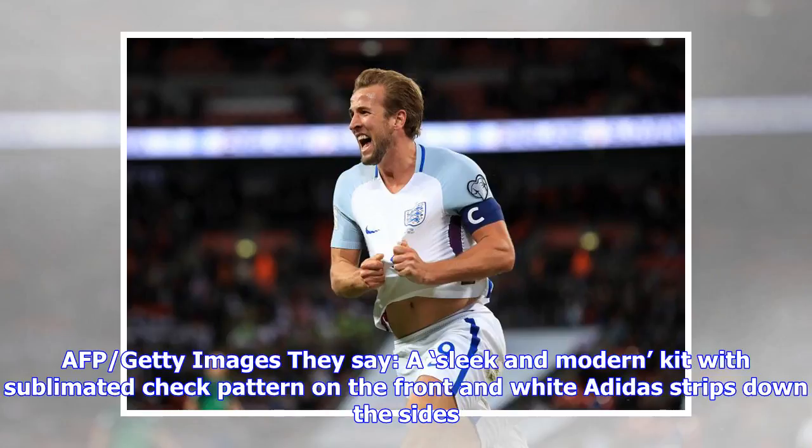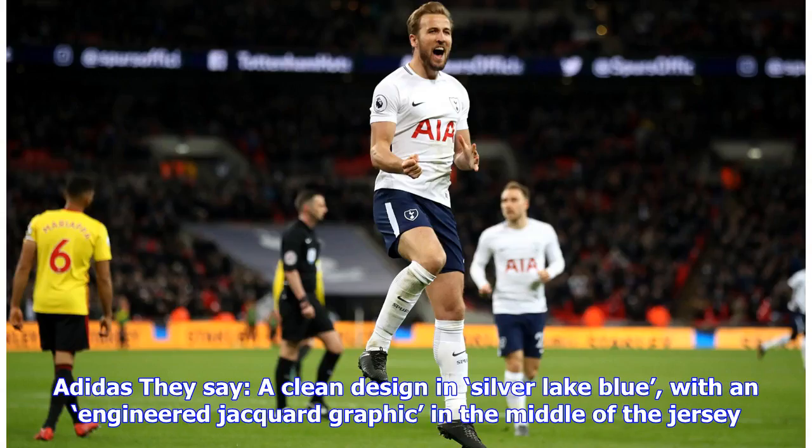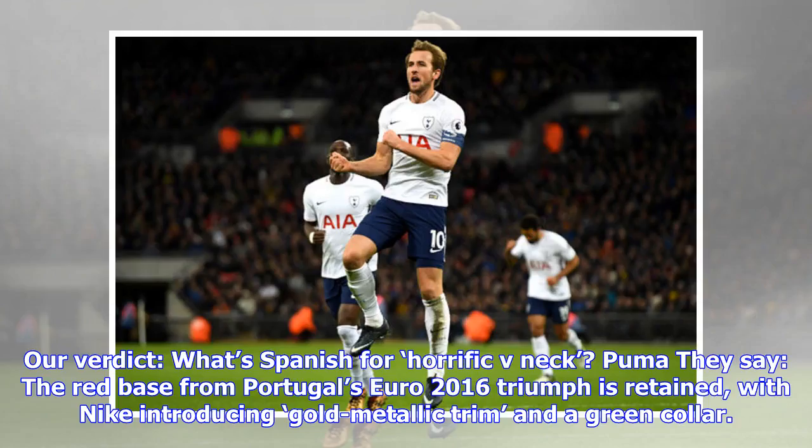Nigeria: they say a sleek and modern kit with sublimated check pattern on the front and white Adidas strips down the sides. Our verdict: decent — would make a nice Manchester United kit. Argentina: they say a clean design in silver lake blue with an engineered jacquard graphic in the middle of the jersey.